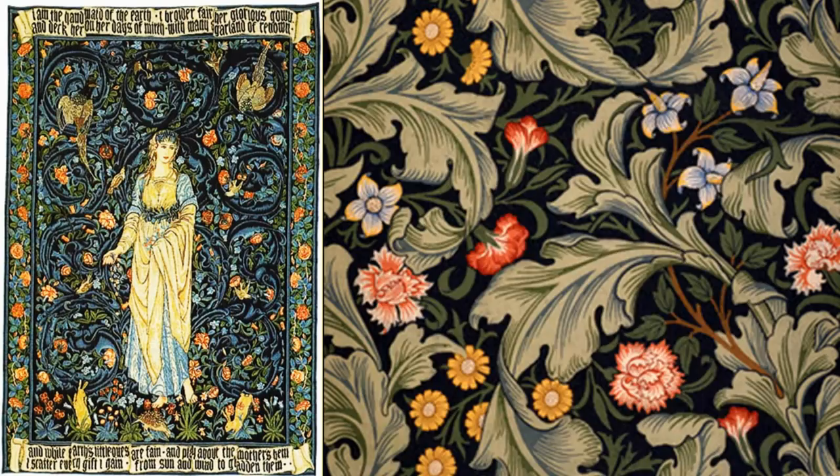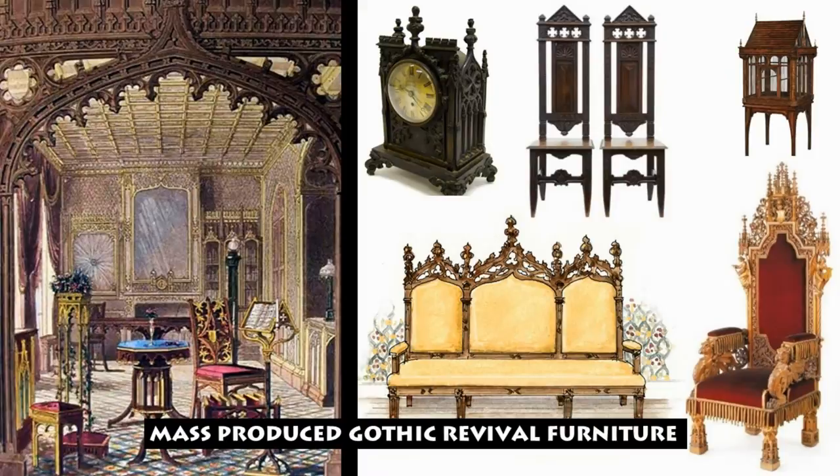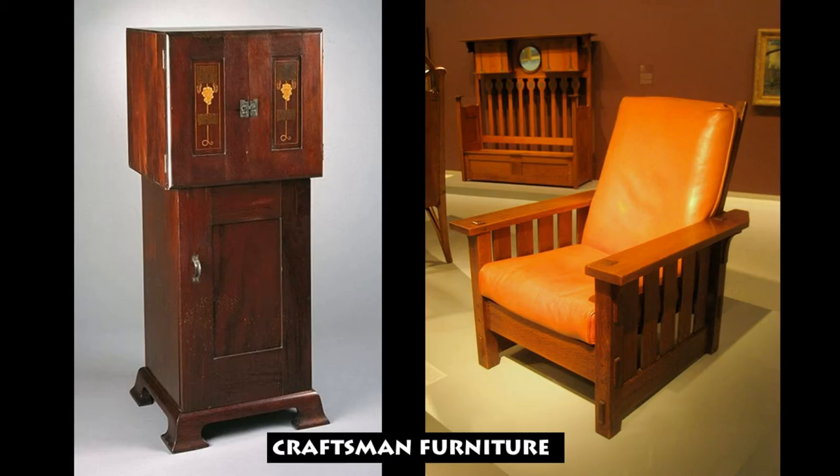Much of their work draws heavily on medieval flower symbolism. William Morris made furniture by hand using traditional methods. His handcrafted products were seen as a more authentic alternative to the mass-produced furniture and decorative objects that dominated the 19th century market, and still do today. Like all the Pre-Raphaelites, Morris was strongly influenced by medieval design. His work was so successful that it inspired the slightly later Arts and Crafts movement. William Morris's wallpaper and furniture can still be purchased today.